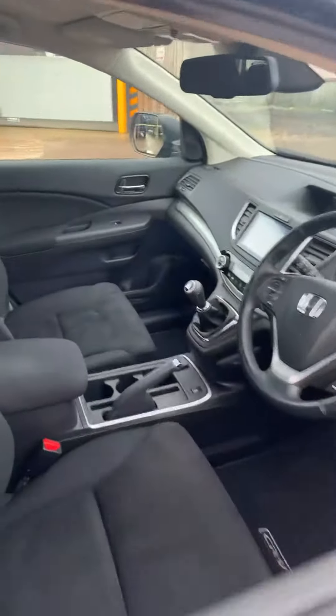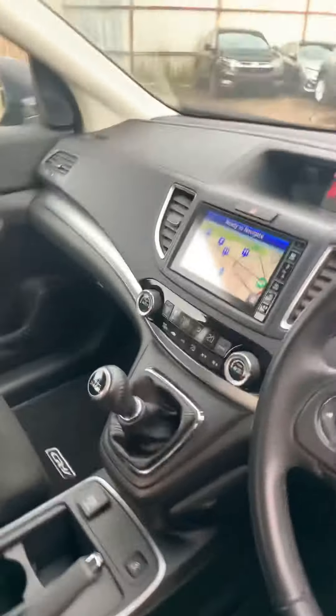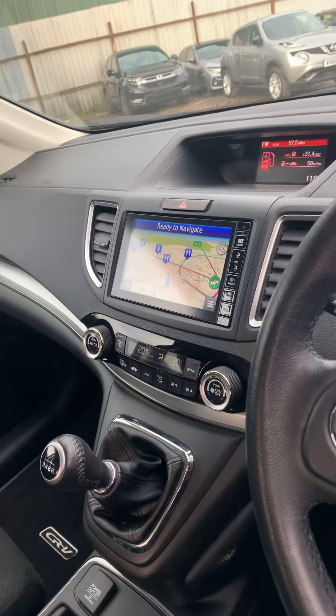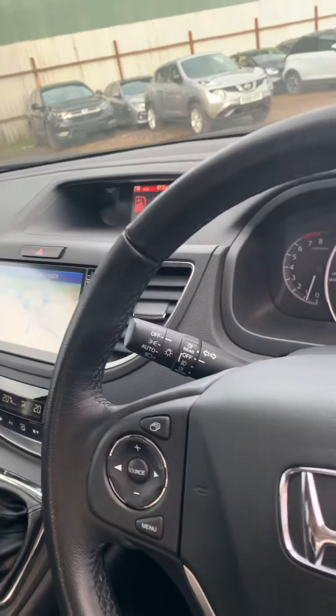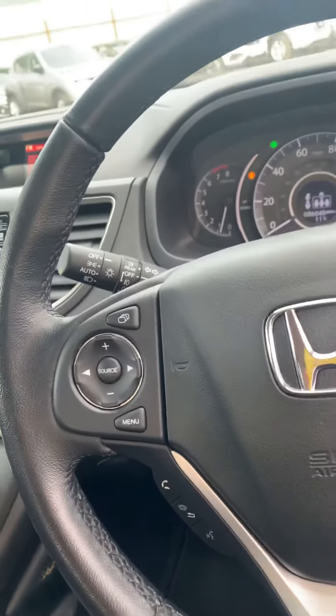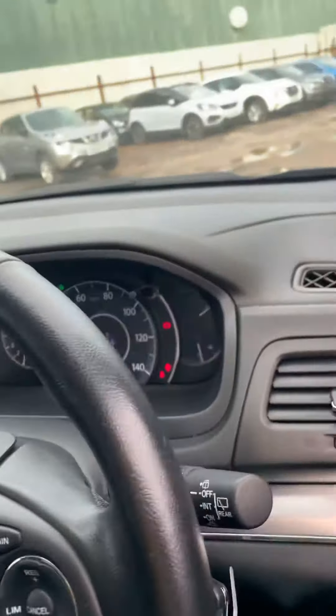Interior-wise, you've got your black cloth interior, and as mentioned your satellite navigation in the centre console. You've also got dual zone climate control air conditioning, and moving across here you've got your hands-free telephone, automatic lights, and automatic wipers.